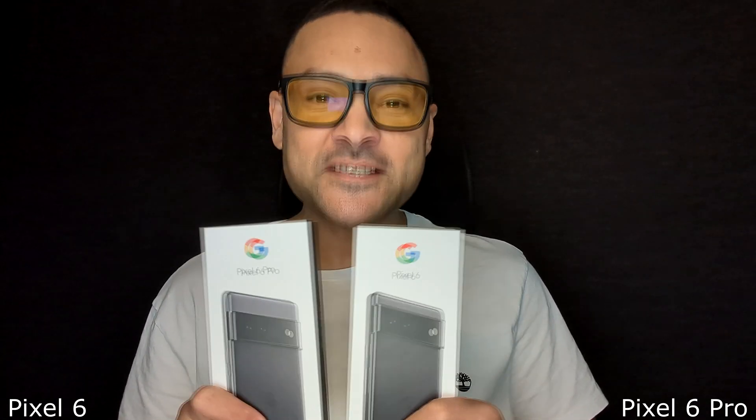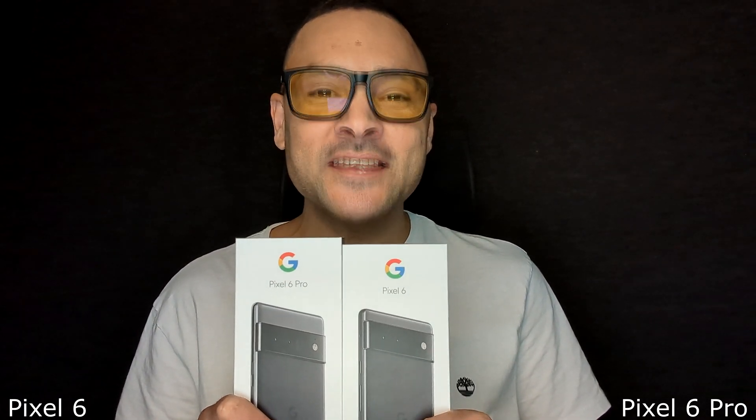I have bought these phones about three weeks ago, I've used them every day and I've decided which one to keep. So let's start this review by looking at the differences in specs.